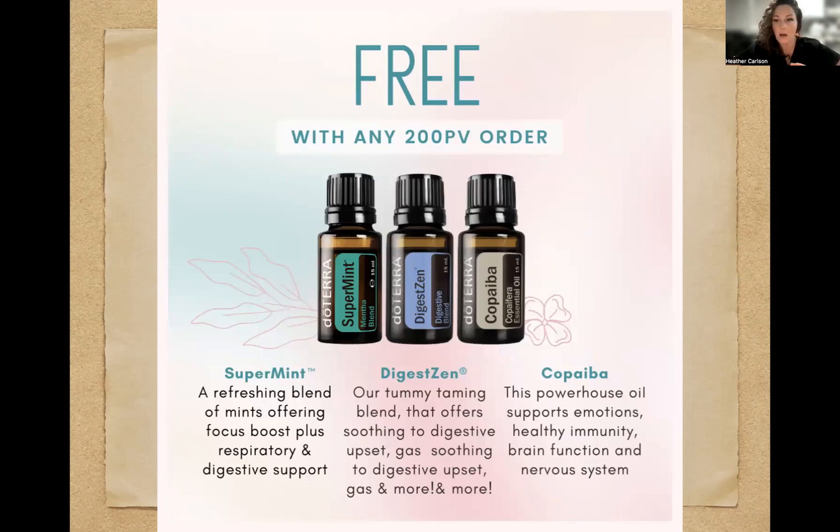DigestZen covers all things digestive — whether you're dealing with burning in the throat or issues after eating, DigestZen can be applied right on your neck or on your tummy. You can dilute it in lotion or coconut oil. If you need to soothe gas or digestive upset, there you go. It's literally for anything digestive.